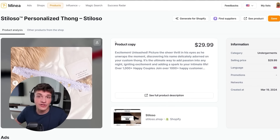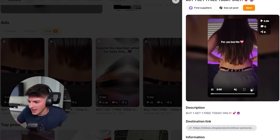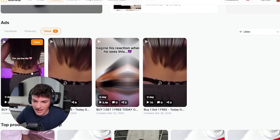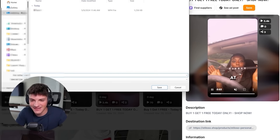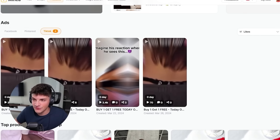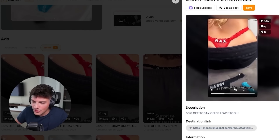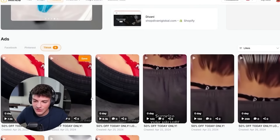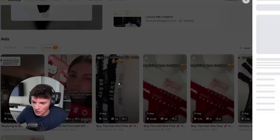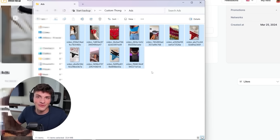This strategy is very similar to the product photo method. You go through all your Minya competitors, click the video, and download it to your computer. You want to do this with every unique video. We just downloaded two videos, going on to the next competitor, downloading a few more. For the actual ad strategy we just need three videos, which we have found already. We are building up an archive - almost like a vault of ads for our TikToks. We found 11 unique videos that we can use for our TikTok ads.